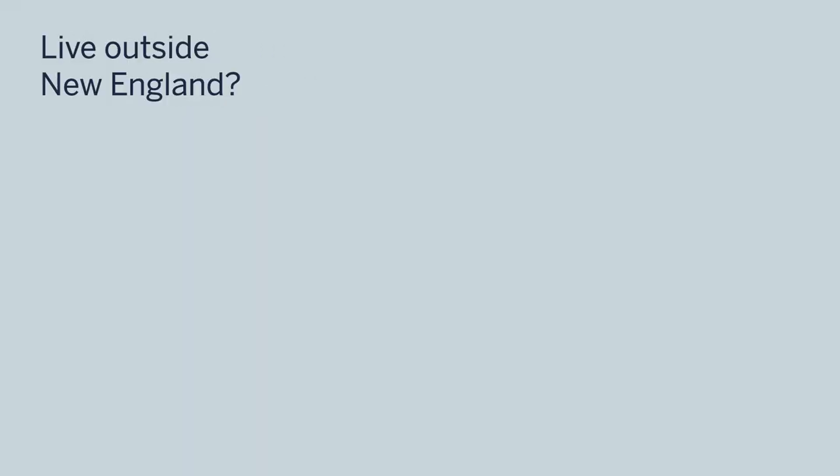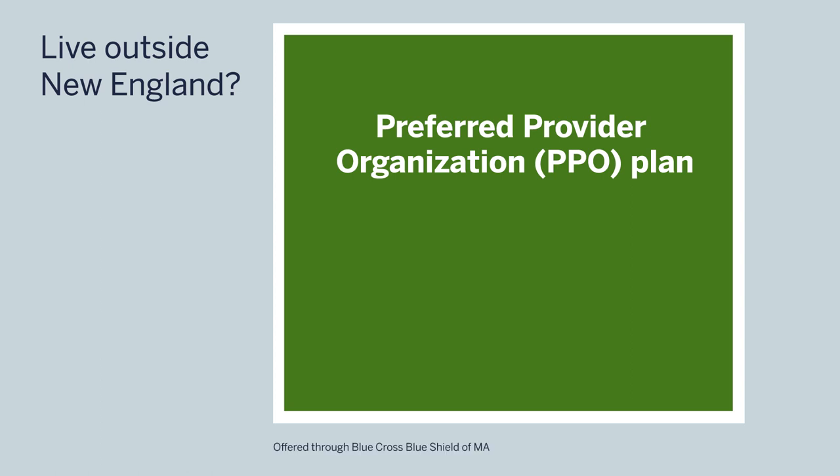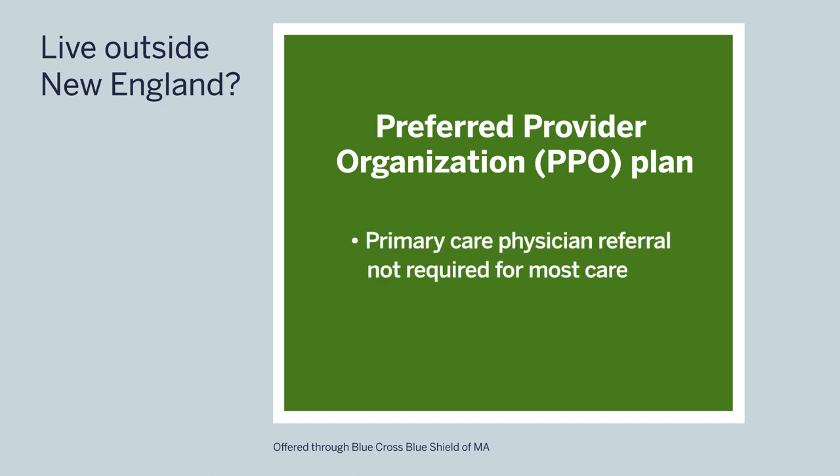If you live outside New England, you have one medical plan option offered through Blue Cross Blue Shield of Massachusetts: the Preferred Provider Organization, or PPO plan. For most care, it does not require a primary care physician referral, and it also provides the flexibility to use out-of-network providers at a higher out-of-pocket cost.